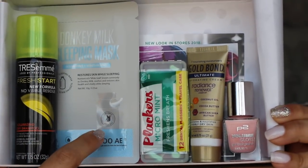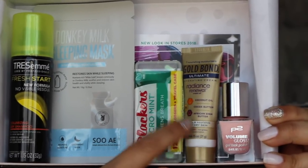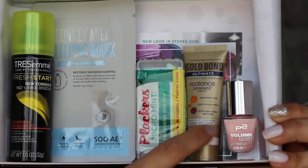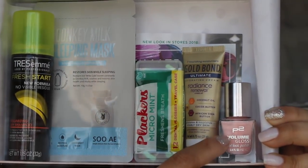So we have the dry shampoo, the Donkey Milk Mask, the Placards flossing sticks, the Gold Bond cream, and the nail polish in Princess — which is really good. And the Walmart Beauty Box is only $5 every season. They send it to you automatically. They say the box is free and you pay $5 for shipping, but whatever — it's $5.